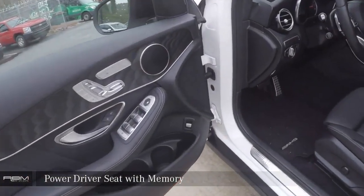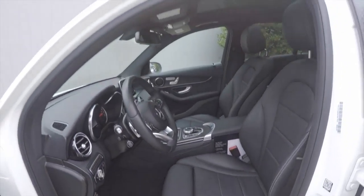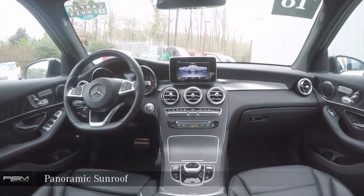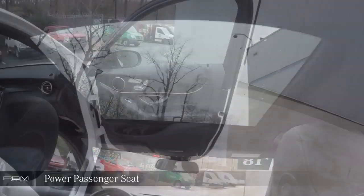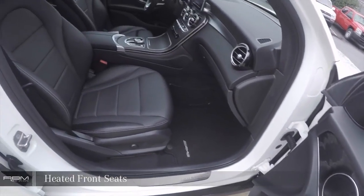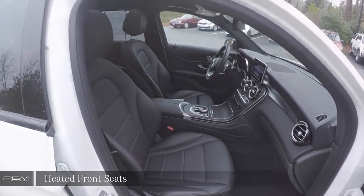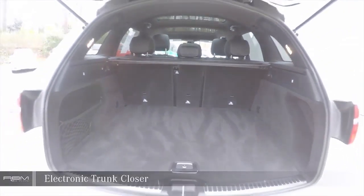Power Driver Seat with memory. Power Tilt and Sliding Panoramic Sunroof. Passenger Seat. Heated Front Seats. Electronic Trunk Closer.